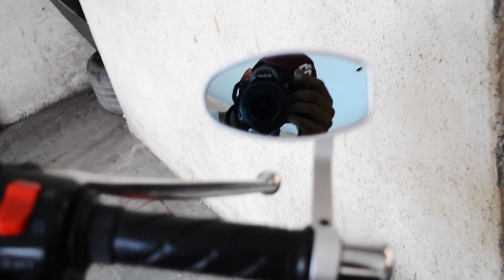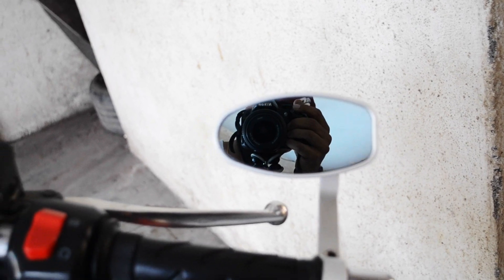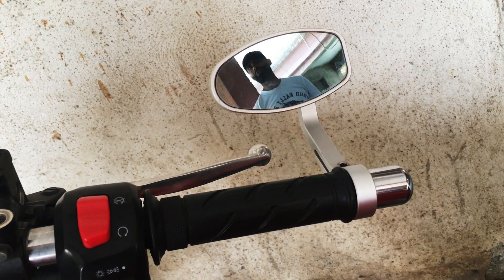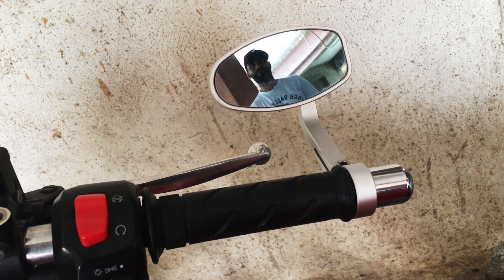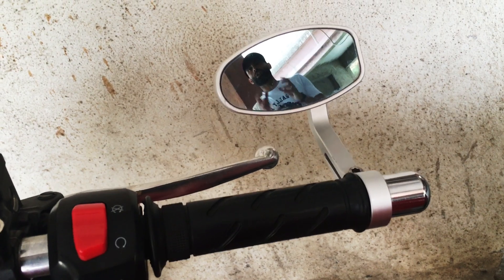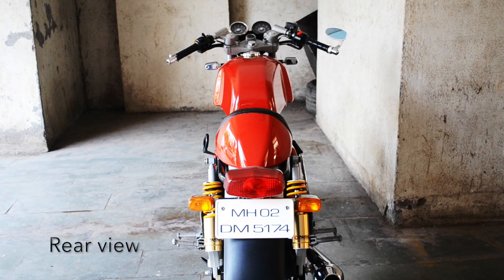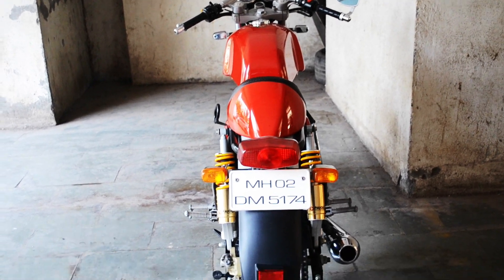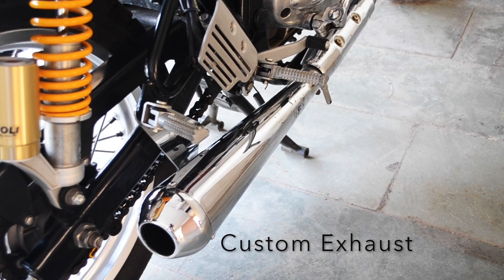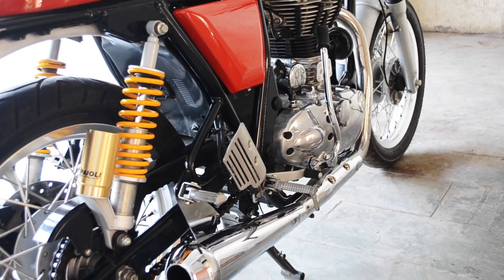These mirrors are my personal favourite. They look small but they still give you a good view behind — I'm standing 2 to 2.5 feet away from the bike and you can see me talking, so visibility is pretty good. I recommend them for styling as well. The ground clearance of this bike is 140mm, the height is 1070mm without mirrors, the weight is 184kg, the length is 2060mm, and the width is 760mm.